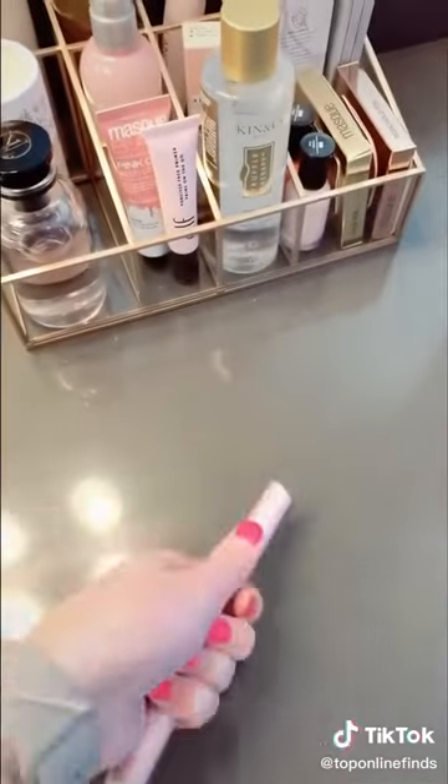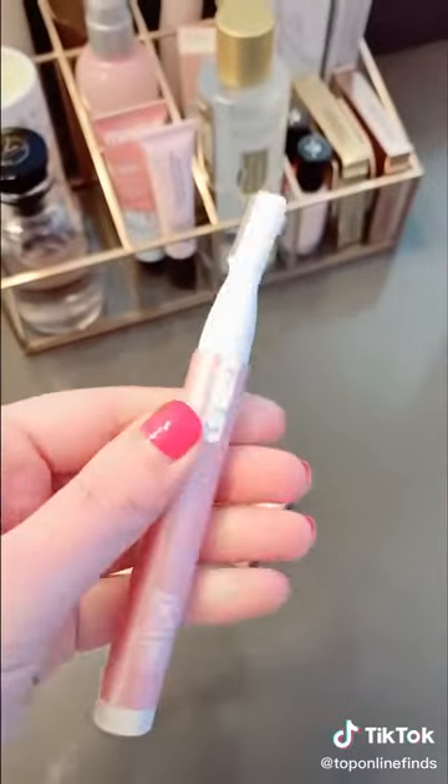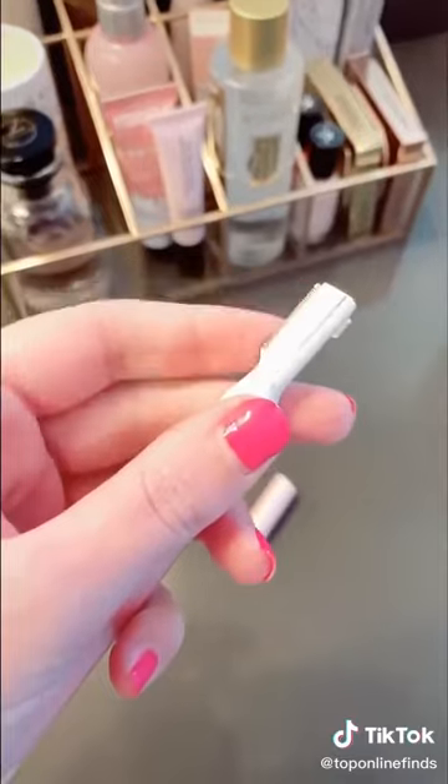This little electric trimmer for your face works like a tinkle razor except it's electric. It helps get all the peach fuzz off your face so your skin is nice and smooth. It doesn't hurt at all and it's super easy to use.